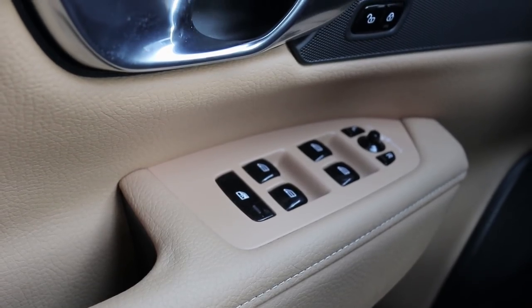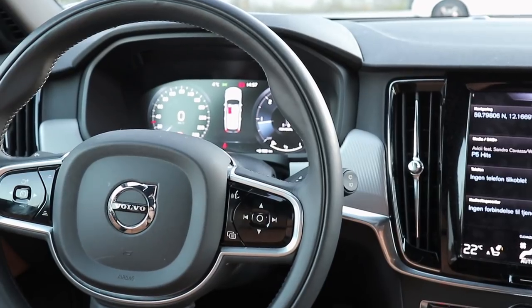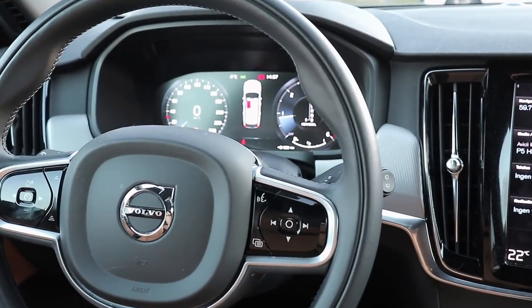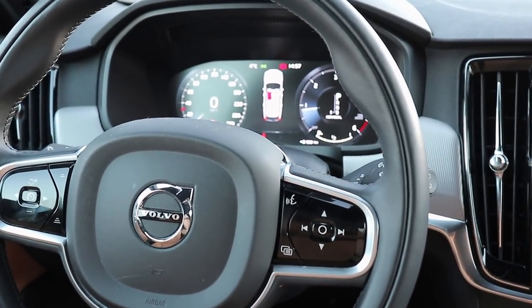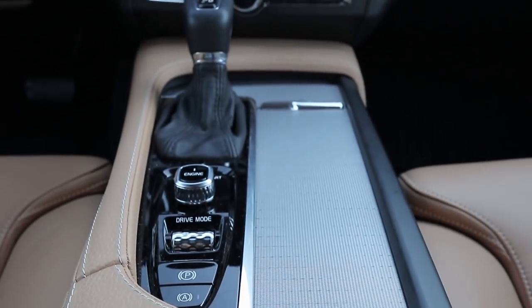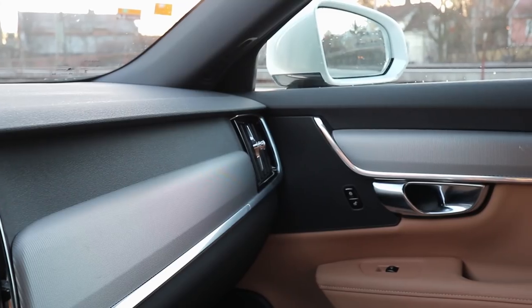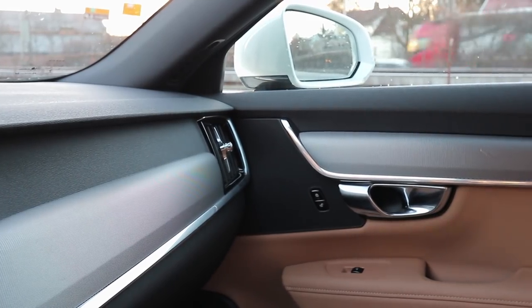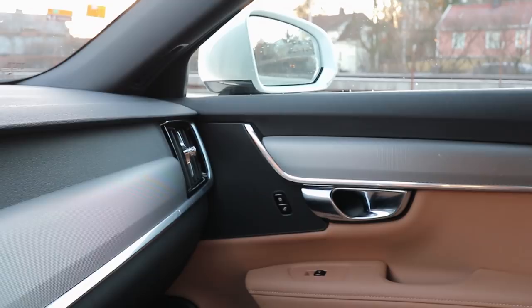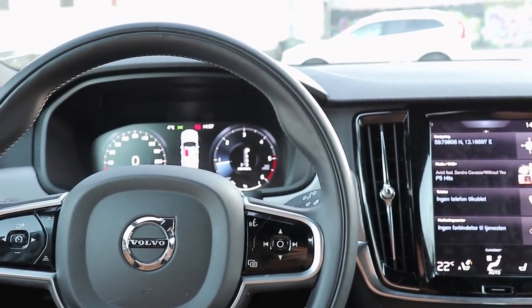I've talked about this so many times before and it still holds true — it's better than the A6, better than the E-Class, and better than the BMW 5 Series. Quality-wise, there's no faulting this interior: soft-touch plastics everywhere, real leather, real metal trim. It just feels very solid.